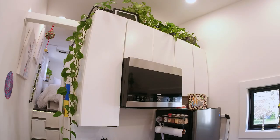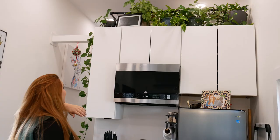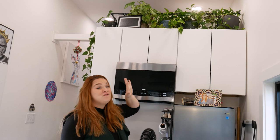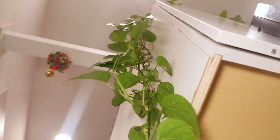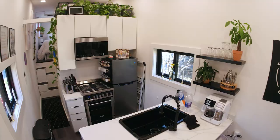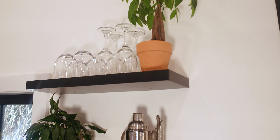On top of our kitchen cabinets we have more plants. These came with me from living in a 1,200 square foot apartment where I had 45 plants. I had to pare down, gave them away, sold them, and chose my favorites. I wanted an earthy feel — with black and white decor it could go cold, and I didn't want that. So I brought a bunch of outdoor nature into our house.